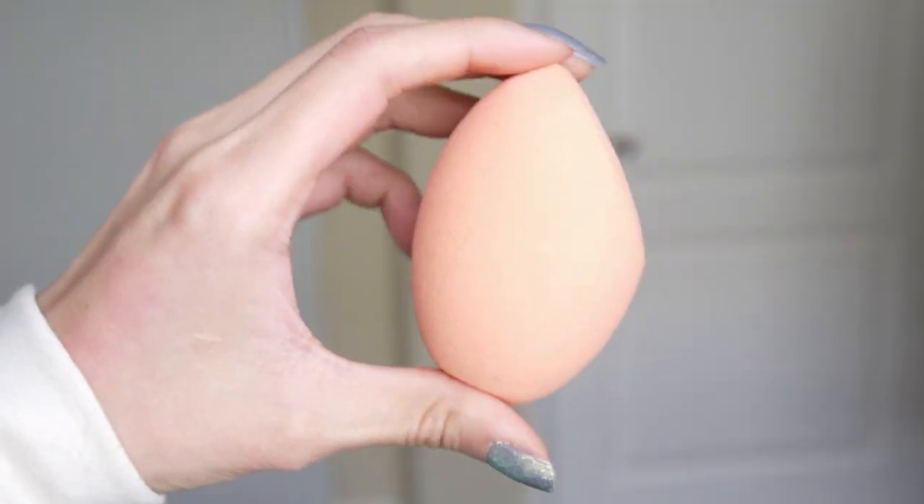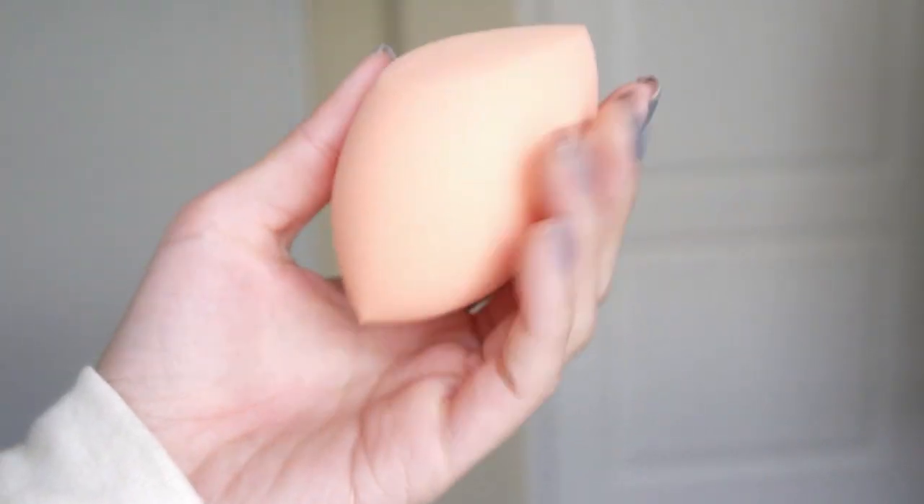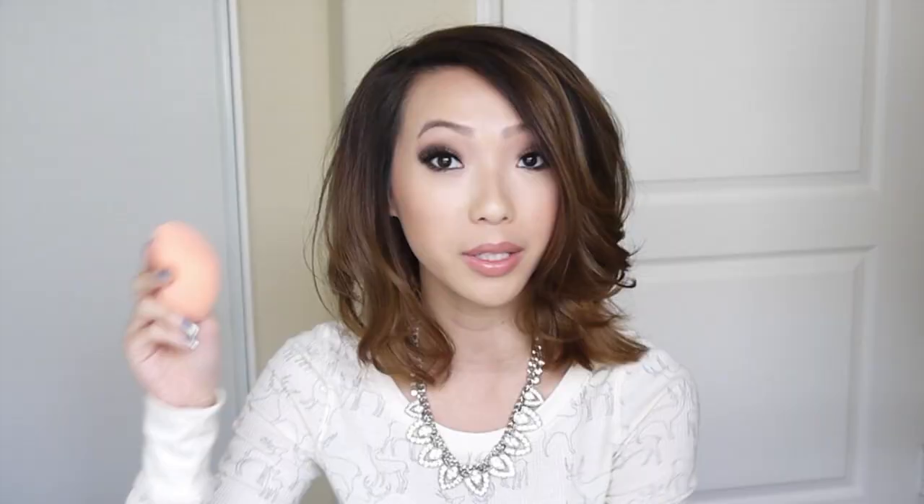Then I picked up a new Maybelline Instant Age Rewind — you guys know I like to put this under my eyes — and I have it in the color Neutralizer. While I was at Ulta I came across the Real Techniques Miracle Complexion Sponge. I've been wanting to try this for a while. So far I've been testing it for a couple of days — I think I might do a comparison video with the Beauty Blender — but so far it does a really great job and I think it was only around $5.99.